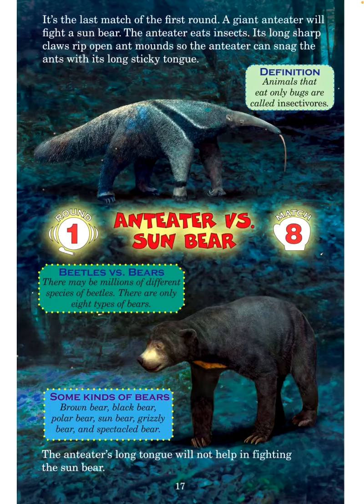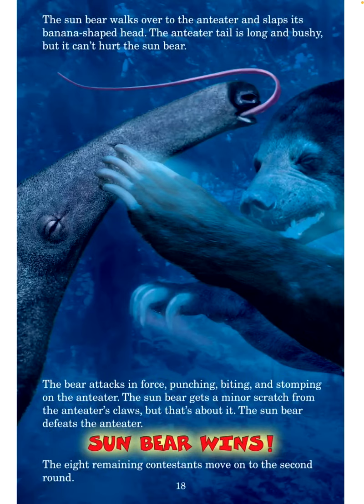Some kinds of bears: brown bear, black bear, polar bear, sun bear, grizzly bear, and spectacle bear. The anteater's long tongue will not help in fighting the sun bear. The sun bear walks over to the anteater and slaps its banana-shaped head. The anteater's tail is long and bushy, but it can't hurt the sun bear. The bear attacks in force — punching, biting, and stomping on the anteater. The sun bear gets a minor scratch from the anteater's claws, but that's about it. The sun bear defeats the anteater. Sun bear wins!